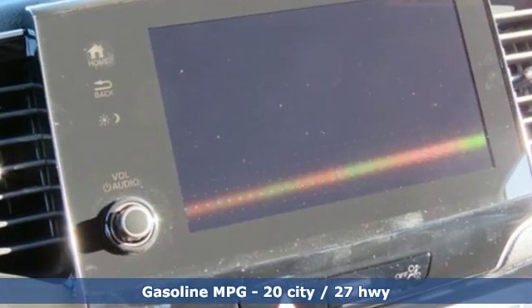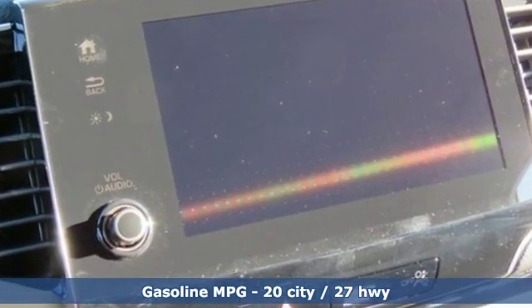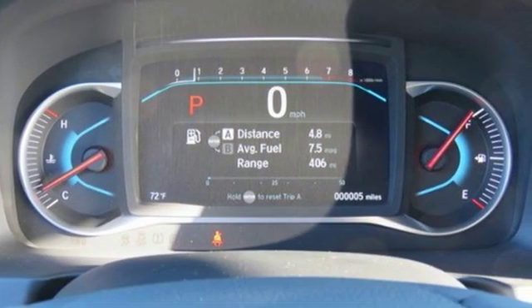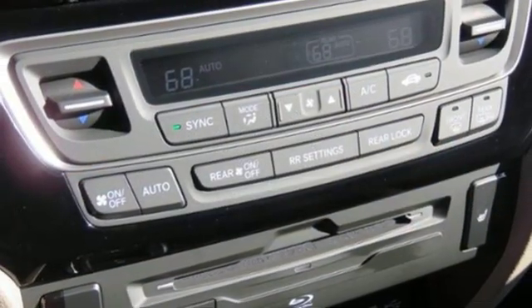It's equipped for all your driving needs and wants. V6 engine, heated leather bucket seats, streaming audio, configurable instrument gauges, dual zone climate control.